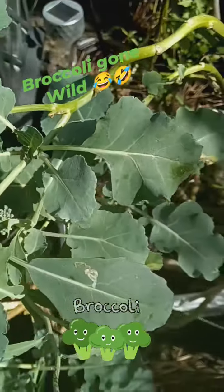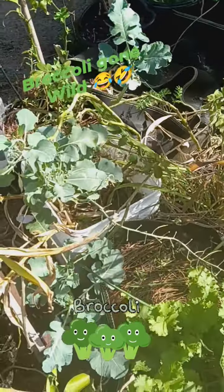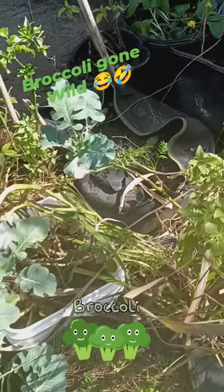I can have quite a few florets on that one. I just don't like pulling them up. If they're living, I let them stay.